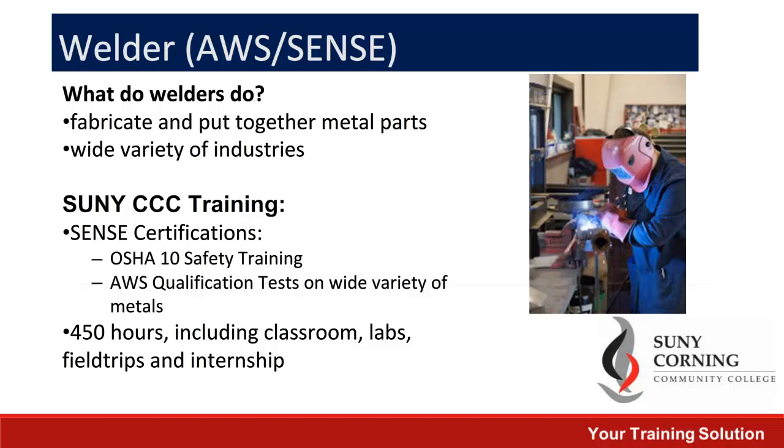Up next is our popular welding program. This program was designed to meet employer needs for entry-level welders as well as the American Welding Society's certification requirements. This program also includes your OSHA 10 safety training and is a combination of 450 classroom and lab hours as well as an unpaid internship.